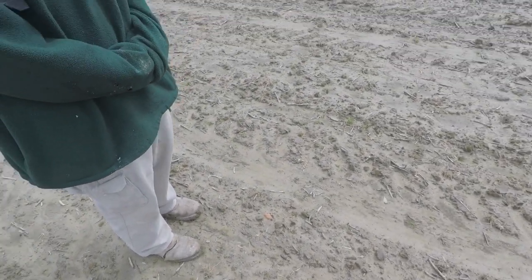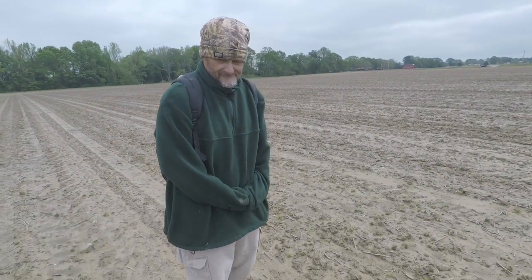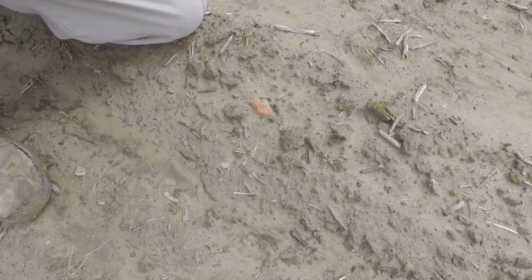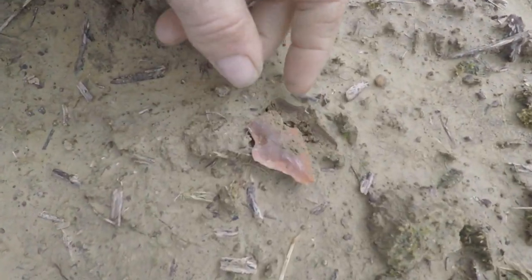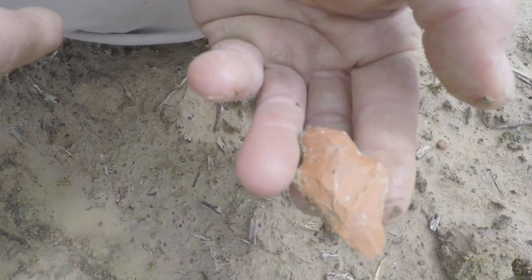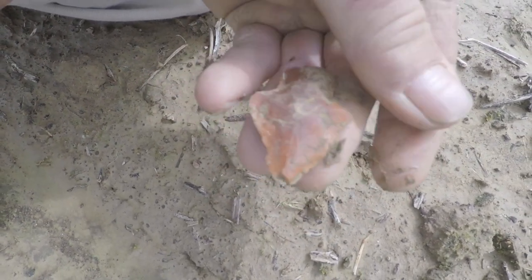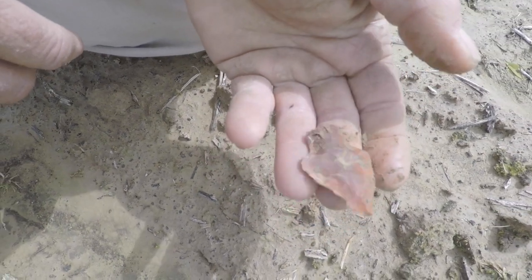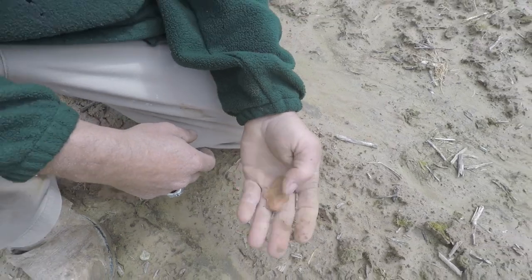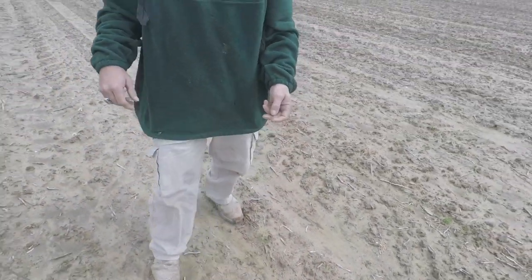It's been about 15 to 20 minutes later and I think we have walked across another one. Let's get it out and see what it is. Got a slight tip on it, pretty color, nice and thin. Oh yeah, another one — another one for the collection.